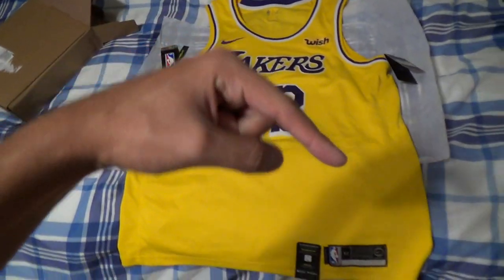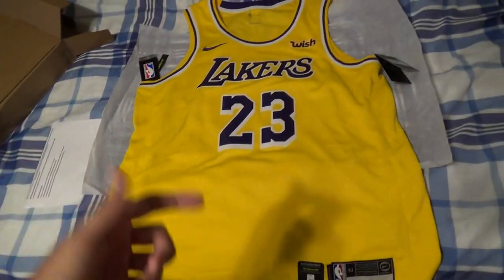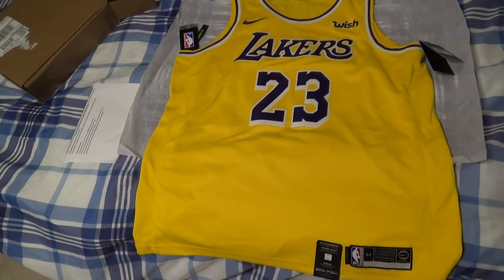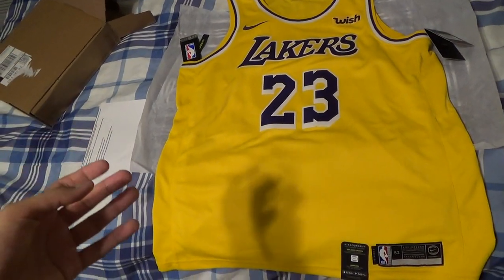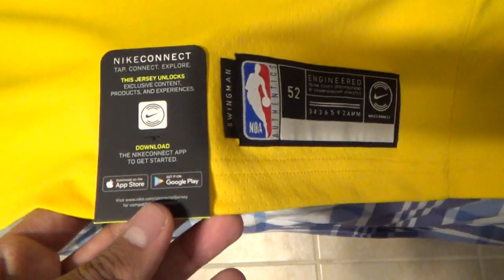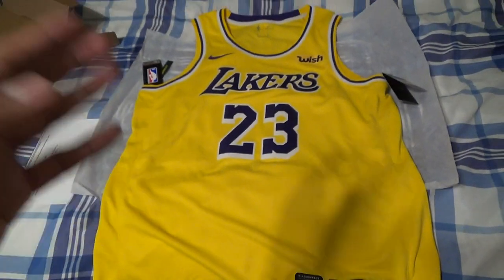Let me know in the comments below what you guys think about this jersey — have you guys copped one? Are you guys Lakers fans? Are you excited for the upcoming season with LeBron James, Rajon Rondo, JaVale McGee, Lance Stevenson, and Michael Beasley? We just signed him about a week or two ago. We also have the young core: Brandon Ingram, Lonzo Ball, Kyle Kuzma, Josh Hart, Sviatoslav Mykhailiuk, Maurice Wagner, and so on. I'm just so excited for the upcoming season.